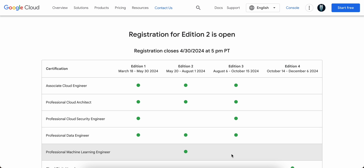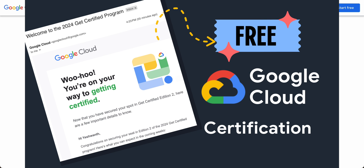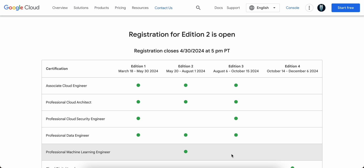Hi everyone, welcome back to my channel Amongkin Cloud. In this video we are going to talk about a specific program that Google Cloud runs every year for editions, which is called the Innovators Get Certified program. The registration for the second edition is open and registrations will close by 30th of April 2024 at 5 PM PT.